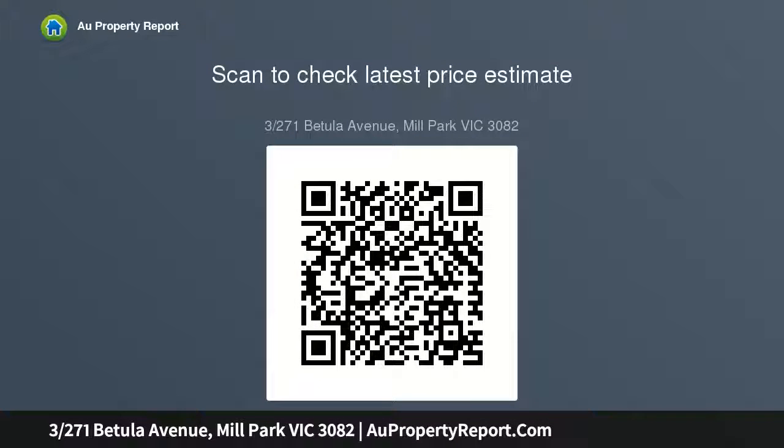Due diligence checklist for home and residential property buyers: http://www.consumer.vic.gov.au/duediligencechecklists.